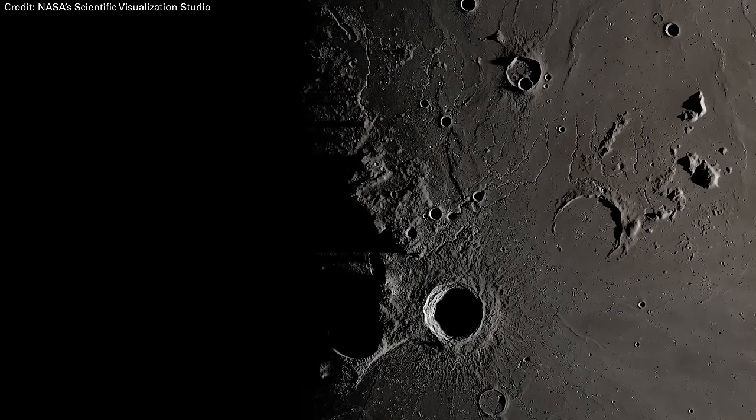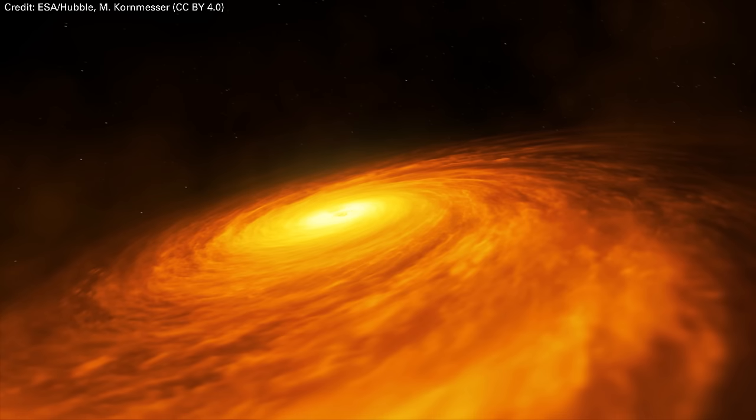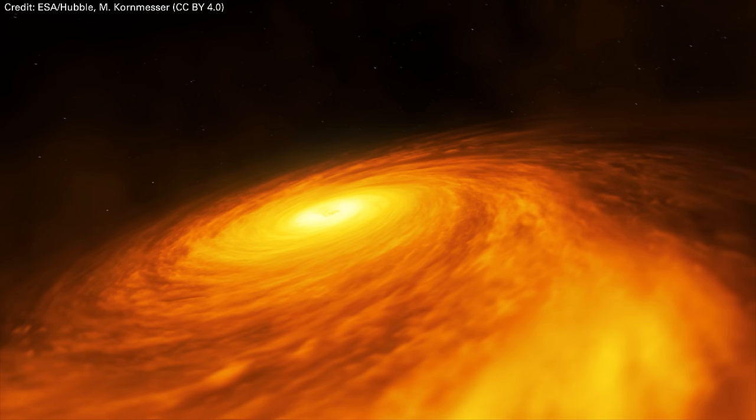Could we use the moon's regolith to store heat? Why do sunspots look black? And why do black holes evaporate? All this and more in this week's question show.